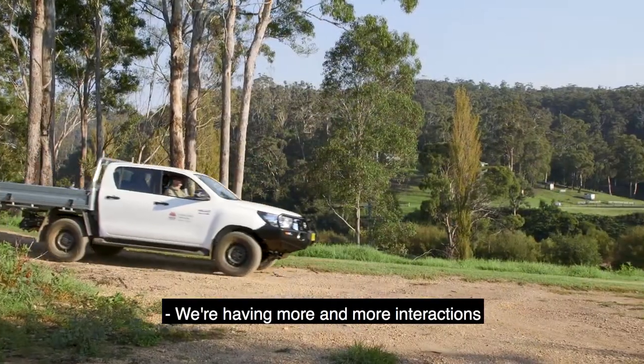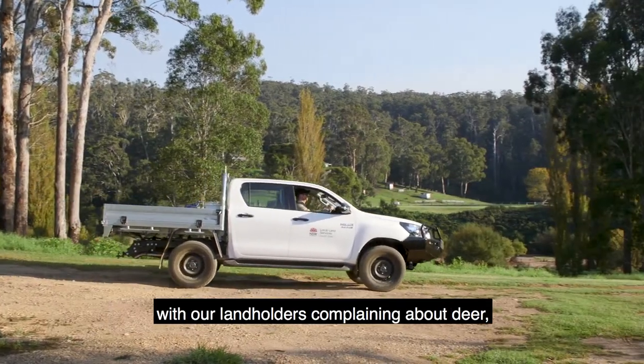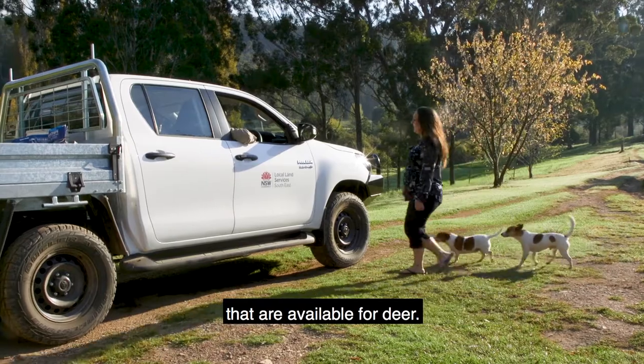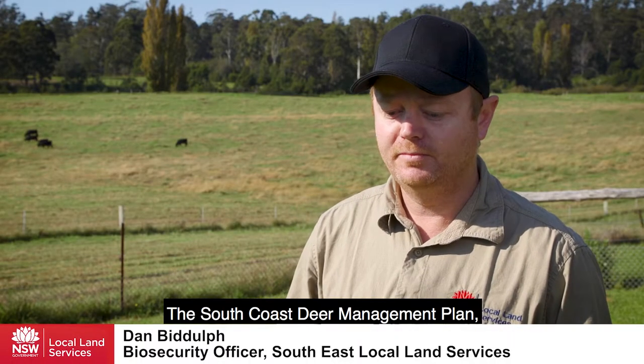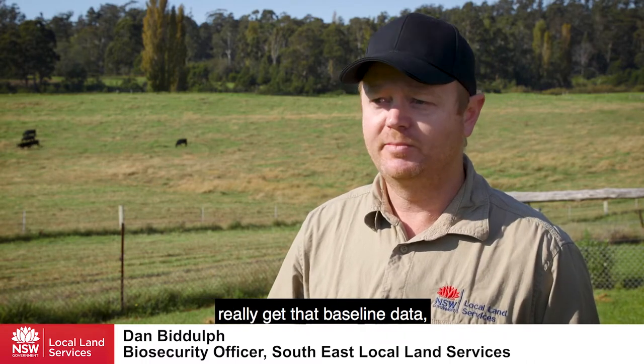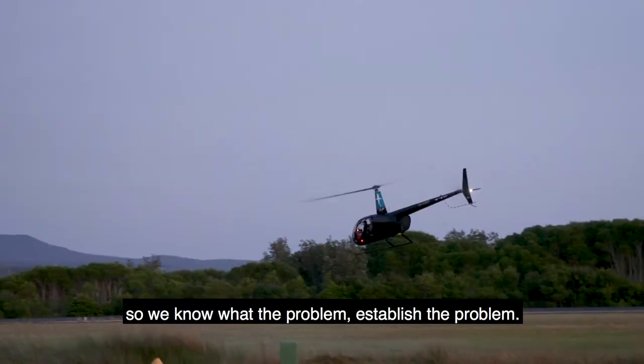We're having more and more interactions with our landholders, complaining about deer or asking about the management techniques available for deer. The South Coast Deer Management Plan's main focus is to collect data — really get that baseline data so we know what the problem is and establish the problem.